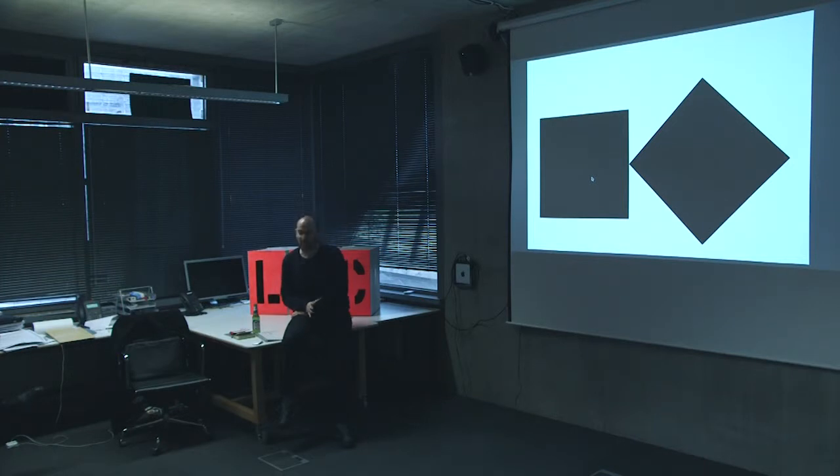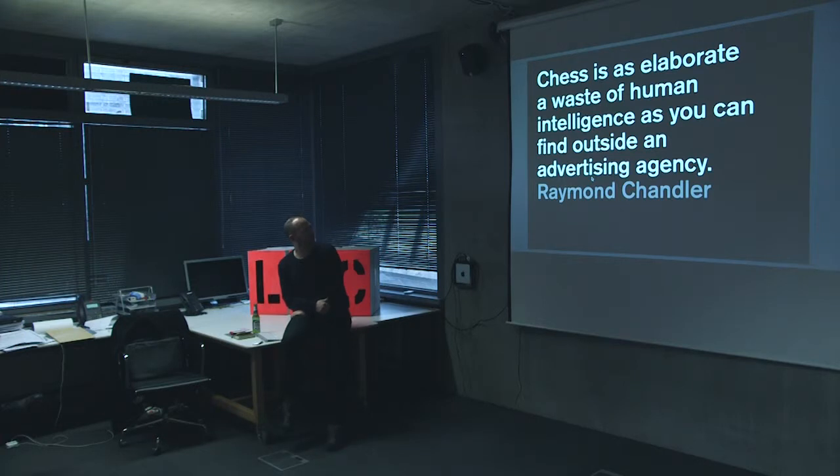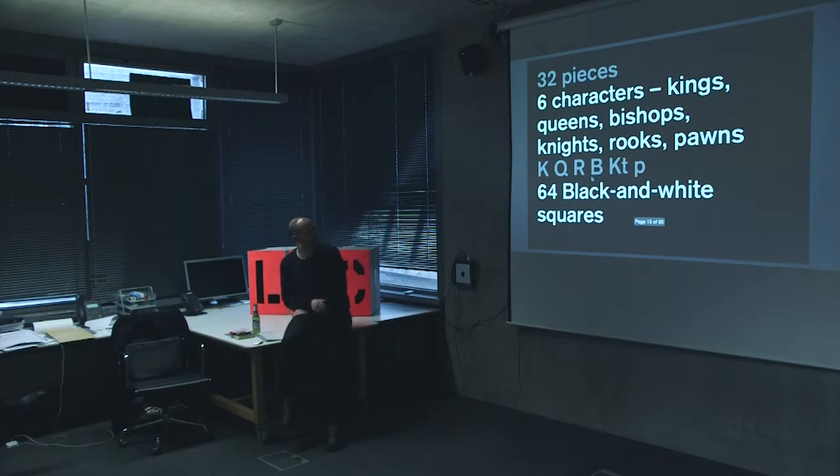We did a big rebrand of Williams Formula One last year, and the identity for the Trinity Museum, and a whole series of education guides. But I'm not going to talk about any of that today. I've not given a talk about this before so it's probably not going to be very good — it's a bit of a trial. What I wanted to talk about was my slight obsession with chess.